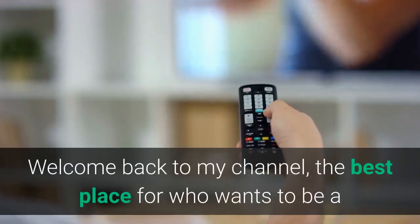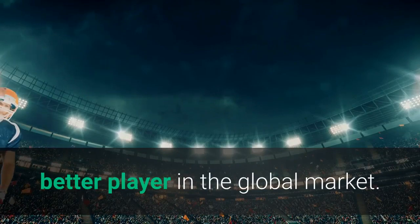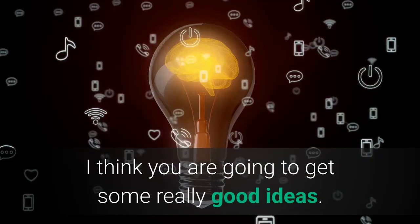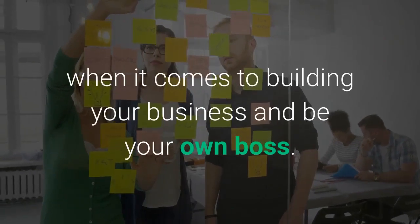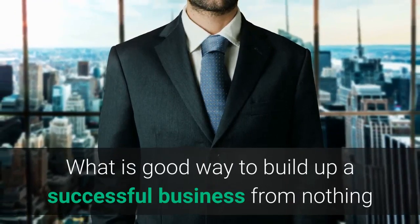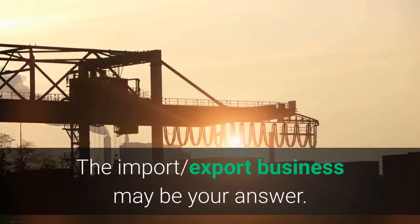Hey guys! Welcome back to my channel, the best place for those who want to be a better player in the global market. In this video, I'm showing how to start an import-export business. I think you are going to get some really good ideas. The possibilities are truly endless when it comes to building your business and being your own boss. The import-export business may be your answer.